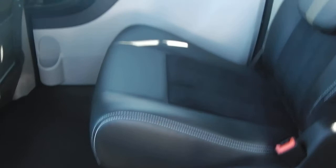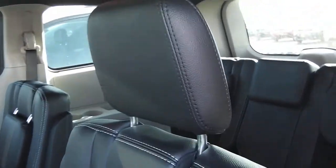In the second row, the seats are leather as well. The headrests fold down when nobody's sitting there, so you won't have a blind spot. Same thing for the third row — those headrests fold up as well.